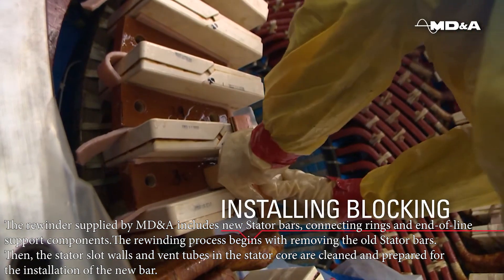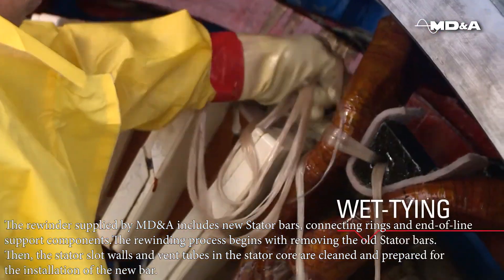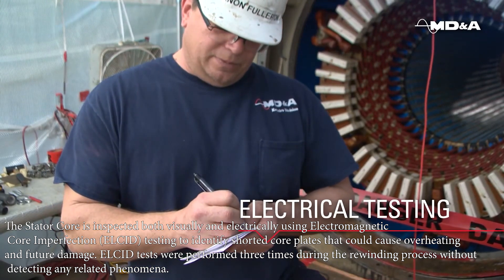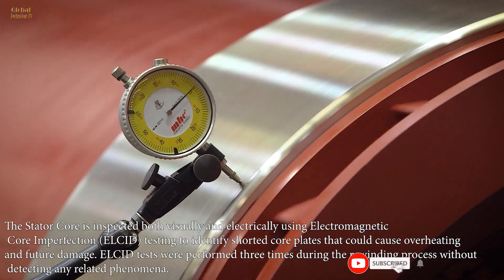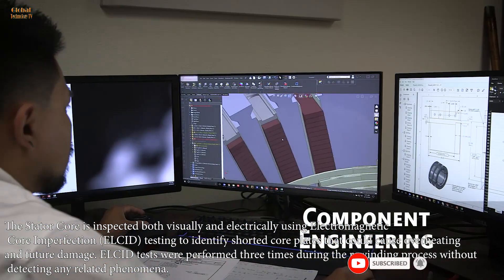Then the stator slot walls and vent tubes in the stator core are cleaned and prepared for the installation of the new bar. The stator core is inspected both visually and electrically using electromagnetic core imperfection (LCID) testing to identify shorted core plates that could cause overheating and future damage. LCID tests were performed three times during the rewinding process without detecting any related phenomena.